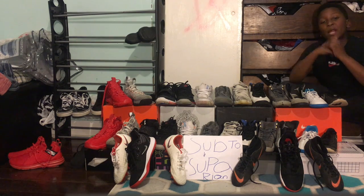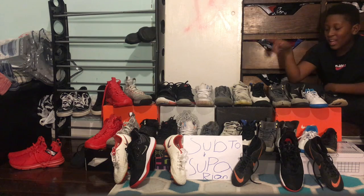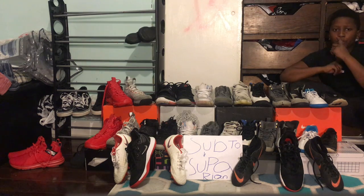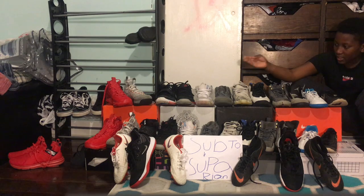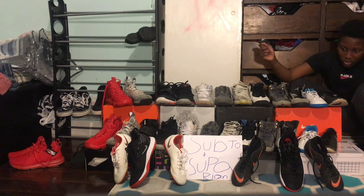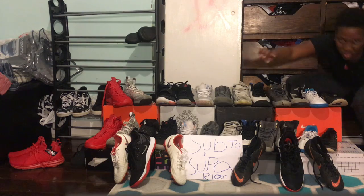What's up guys, it's your boy Super Lion back again with another video. Today we have a shoe comparison video where I compare different Nikes and other shoes — same brand, same vibe. I didn't even realize I had this many shoes, and I did get a new pair, so let's get into the video.